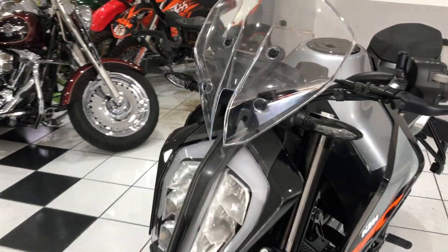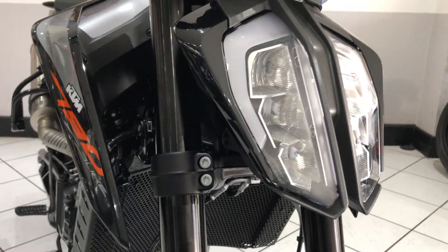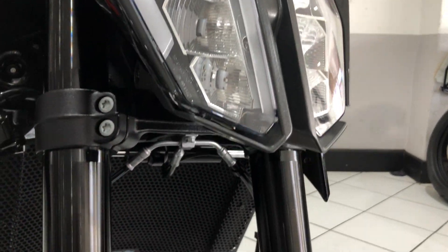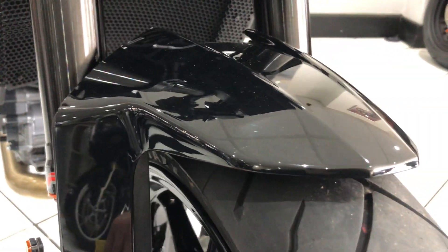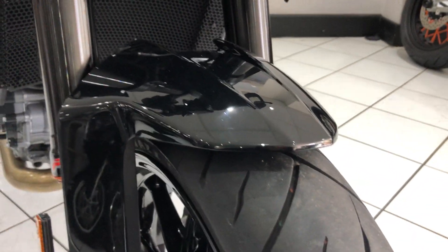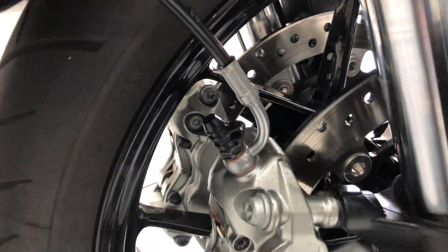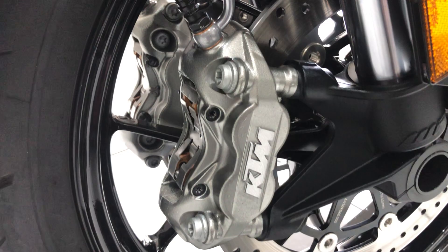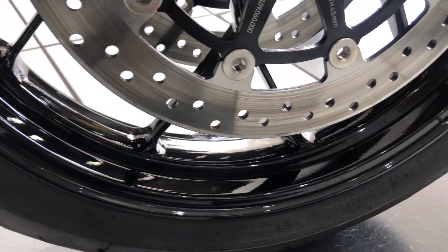In terms of its condition, absolutely spot on — nothing to report on this machine. Front end, there's no stone chipping to report here. You can see those fork legs, all lovely original condition, and that front mudguard — no corrosion or any tarnishing. You can see that by all the fixings and the fasteners, that brake disc, the front wheel, glossy black paint.